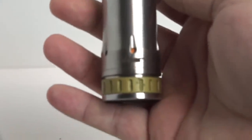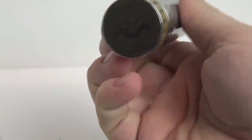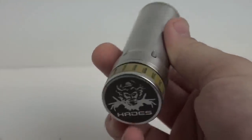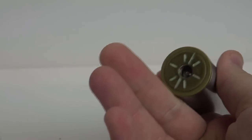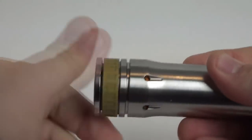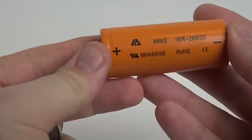The Hades clone retails for $15 on FastTech. It is a 26650 mechanical mod with a 510 pin on top — so it's not a hybrid style like the Dragon mod. It also has an MNKE 30 amp continuous battery in it. Those are the orange 26650 batteries I use personally for any 26650 mech mod I have.